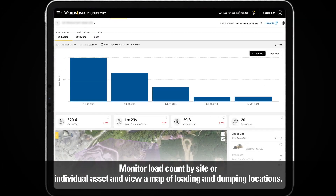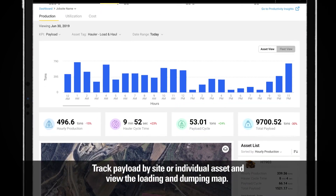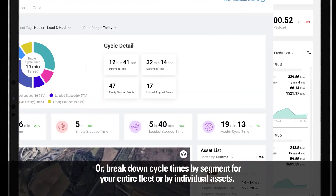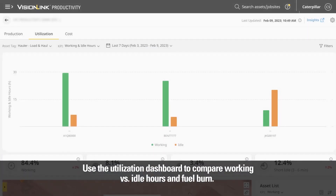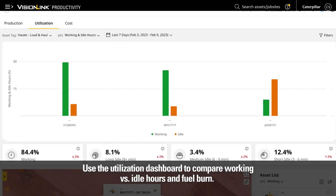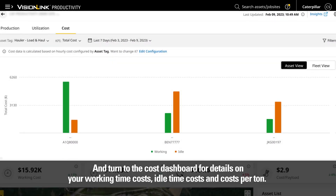Monitor load count by site or individual asset and view a map of loading and dumping locations. Track payload by site or individual asset and view the loading and dumping map. Or break down cycle times by second for your entire fleet or by individual assets. Use the utilization dashboard to compare working versus idle hours and fuel burn, and turn to the cost dashboard for details on your working time costs, idle time costs, and costs per ton.